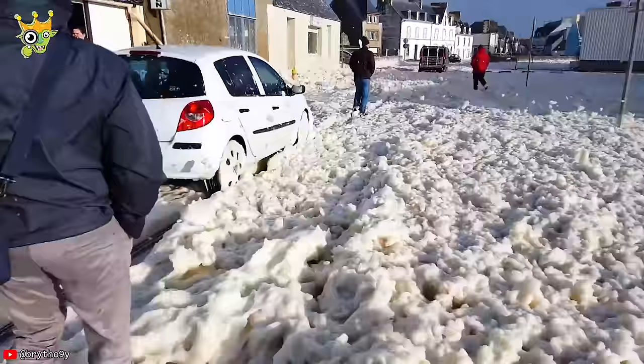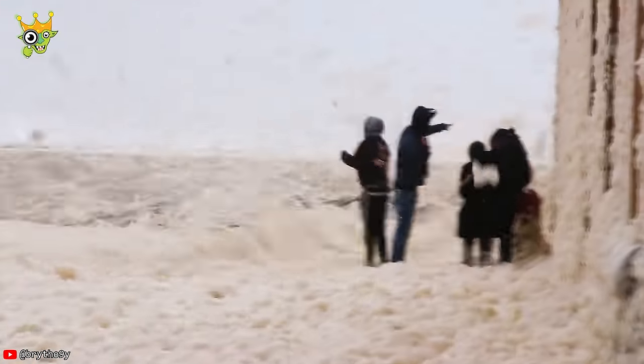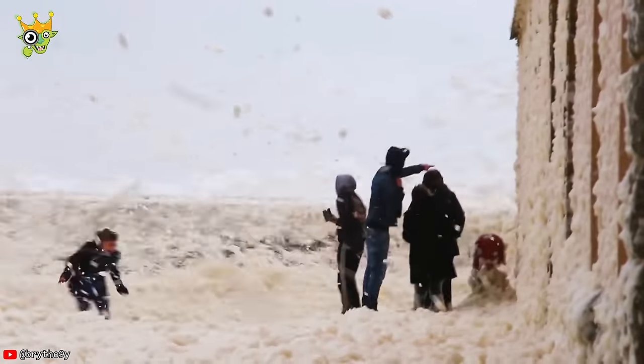Storm Bella washed the village — without any detergent. This was because white foam created by various tiny plant debris and waste was formed.